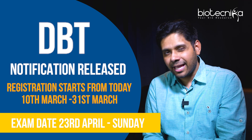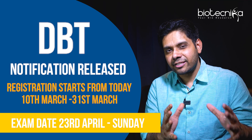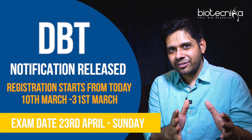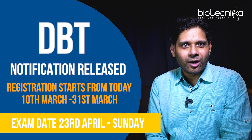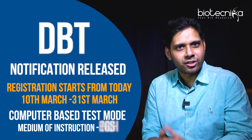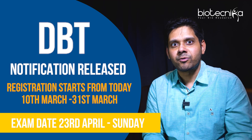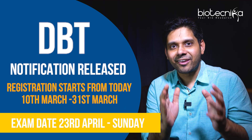It's going to be a 180-minute, three-hour exam and you have to be prepared for the latest trends, techniques, and study methods which will help you qualify. This is going to be a computer-based test mode, as always, and the medium of instruction is English.